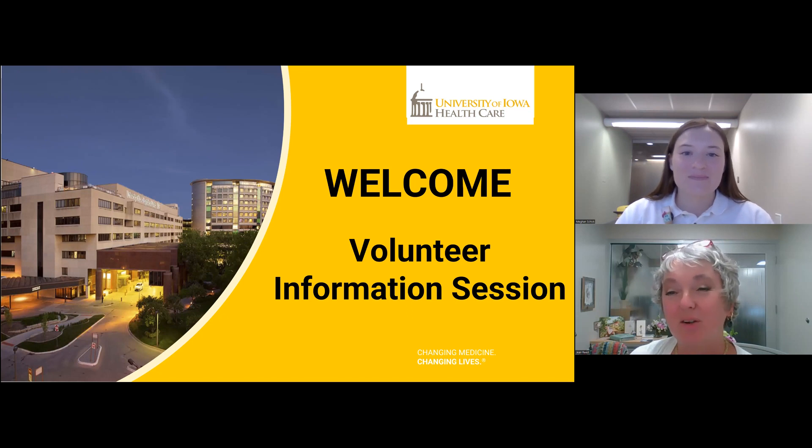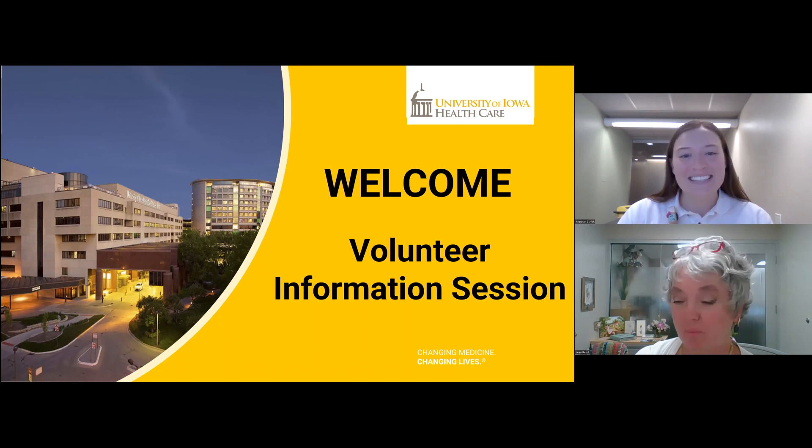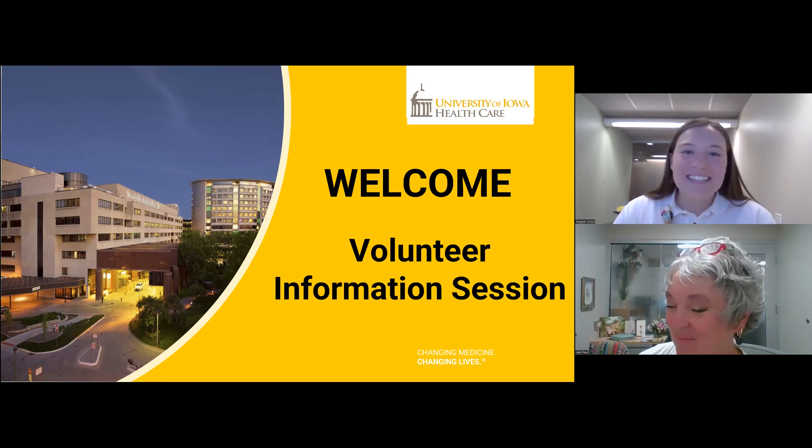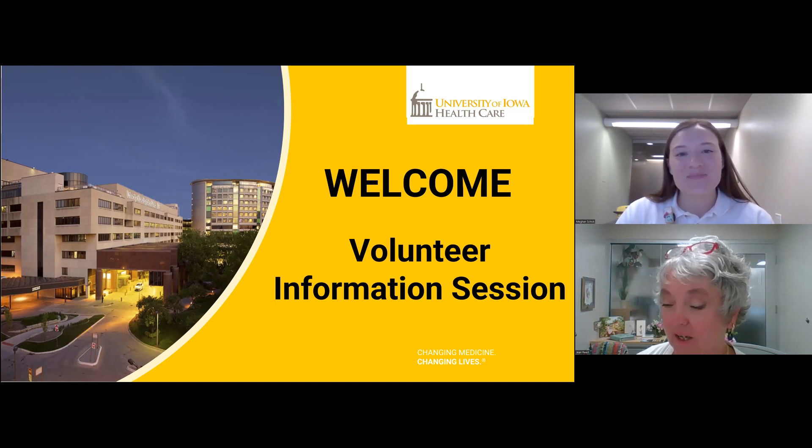I'm going to turn it over to Megan Schick, our college student leaderboard chairperson. Megan has volunteered around 500 hours, many of which were served in the SNCCU, the burn trauma unit, and palliative care unit on our college student leaderboard, and now most recently as our chair — the highest leadership position in our program.